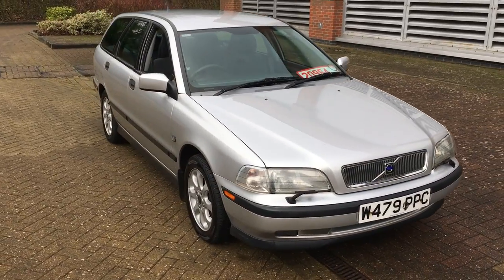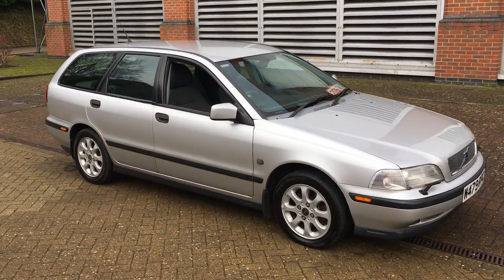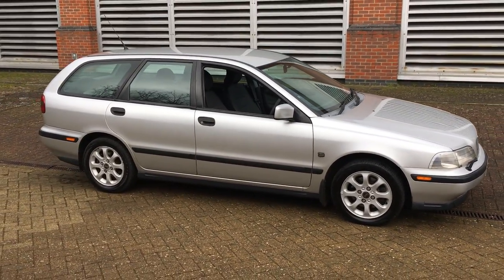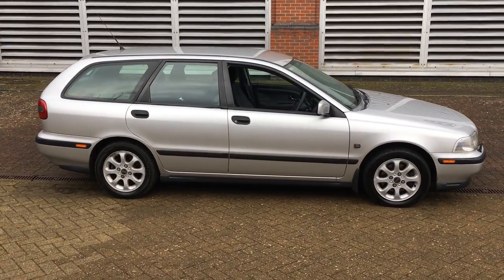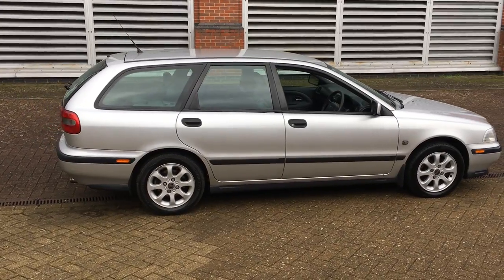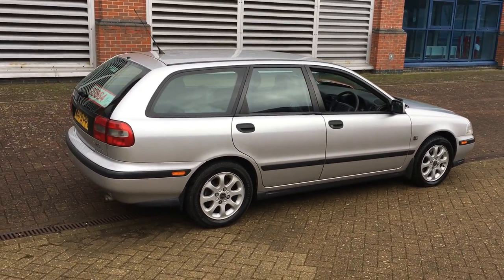This car has covered just 100,000 miles from new — that's warranted — and has an amazing 17 service stamps of history. Last service just 1,500 miles ago, and 15 of those stamps are Volvo or Volvo specialist. The car has an MOT through until January 2018, with two minor advisories because the number plates could be misread, but there are new number plates on the way.